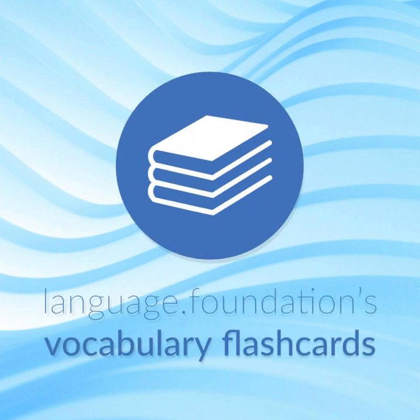Language Foundations Vocabulary Flashcards, helping you achieve understanding.